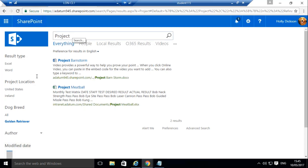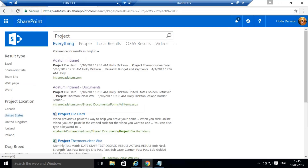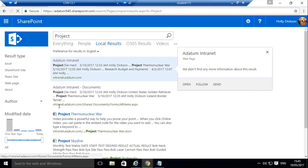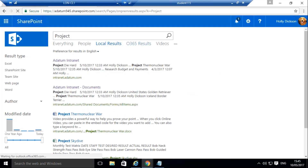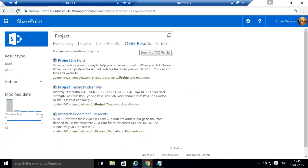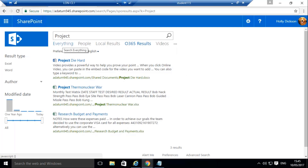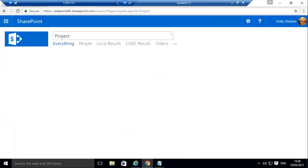The other thing I can do is use additional refinement or a managed property to filter further. I've created a search vertical called 'local results' — you'll notice all the results are from intranet.adatum. If I choose the Office 365 results page, that shows me only items in Office 365. Even in a hybrid environment, you can teach your users how to slice and dice across those environments. Hybrid taxonomy is a big part of that, but being smart about how you configure your search center makes it easier as well.